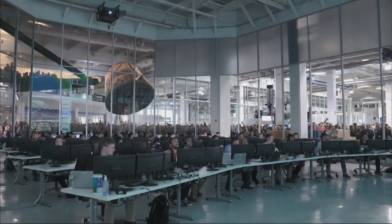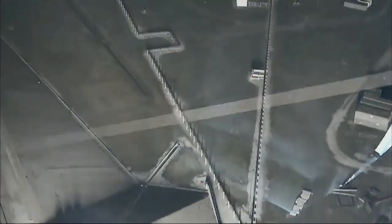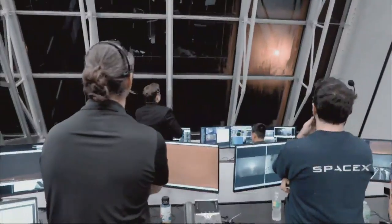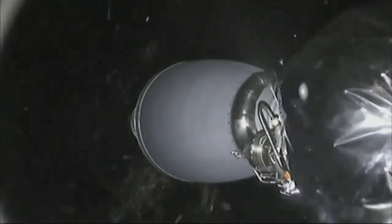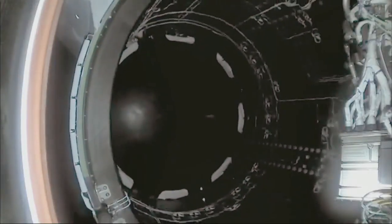Mission control in Hawthorne. That's the view from the spacecraft. Vehicle is pitching down, vehicle is supersonic. Stage separation confirmed, Dragon separation. The first stage deploys its landing legs and Falcon 9 lands. Dragon separation confirmed.